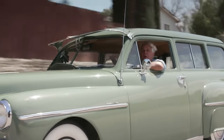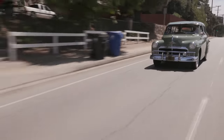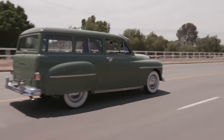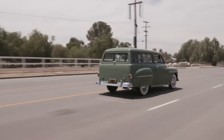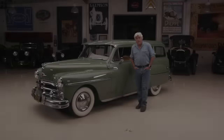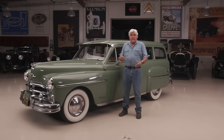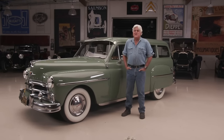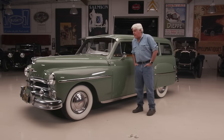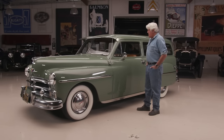I just like the way it looks going down the road. Welcome to the episode of Jay Leno's Garage. After all the McLaren F1s and the Ford GTs and the P1s and all the fast cars we've done, we're kind of slowing things down a bit this week with this one.